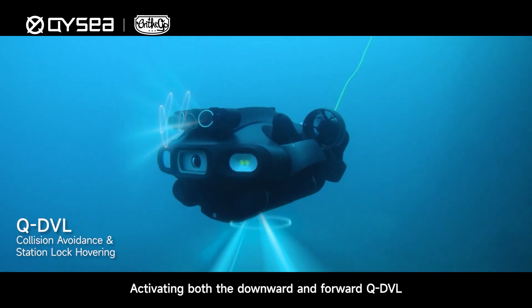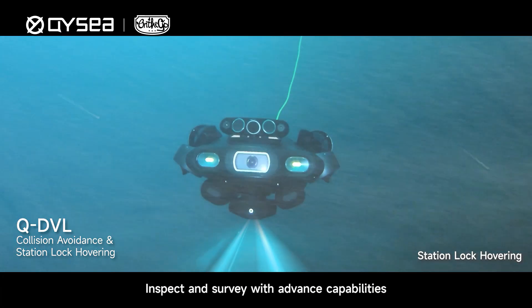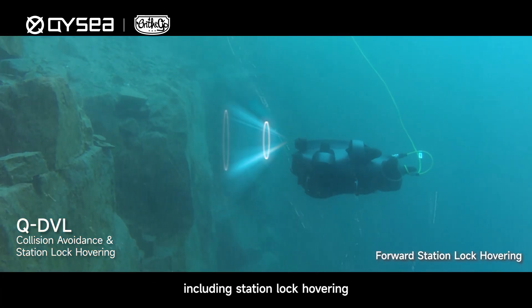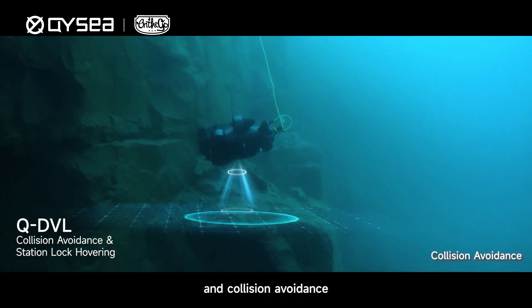Activating both the Downward and Forward QDVL, inspect and survey with advanced capabilities, including station lock hovering with distance or altitude control, and collision avoidance.